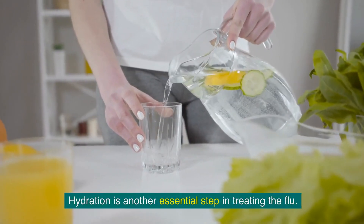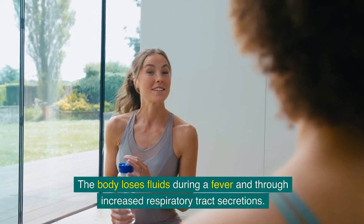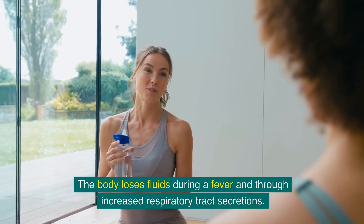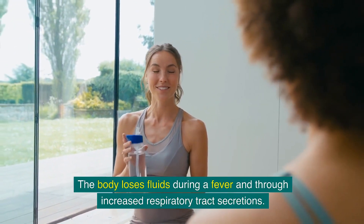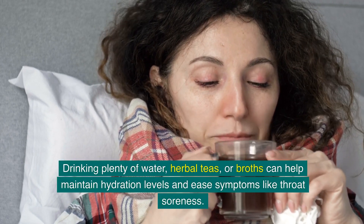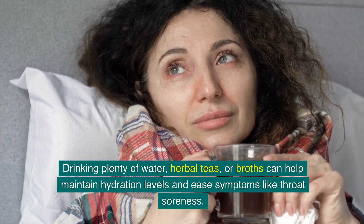Hydration is another essential step in treating the flu. The body loses fluids during a fever and through increased respiratory tract secretions. Drinking plenty of water, herbal teas or broths can help maintain hydration levels and ease symptoms like throat soreness.